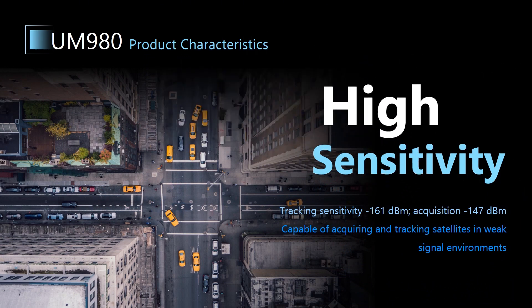UM980 features high sensitivity. It can track signals down to minus 161 dBm and acquire signals down to minus 147 dBm. So even in weak signal environments like those with a lot of trees or tall buildings, UM980 can still perform well, which enables your device to unlock more application scenarios.